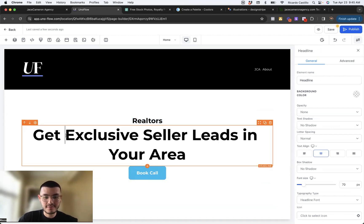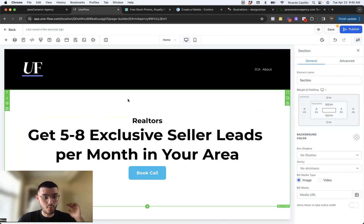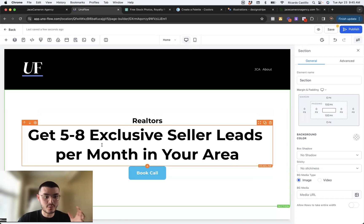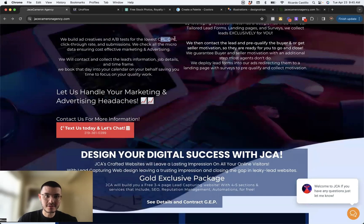For the sub-headline, I'll write 'Get five to eight exclusive seller leads per month.' Now I've not only told them what they can get but also how many. With my messaging, I'm trying to speak specifically to realtors in their own terms — seller leads, buyer leads — and not just throw around terms like CPL and CPC. They don't need to know this. What we want is for the realtor to be curious enough to know what we do, how we do it, and go ahead and book themselves into the calendar.